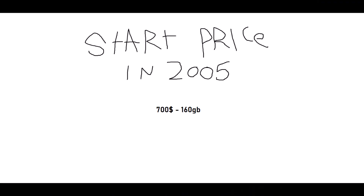Here's the back. Yes, it has a camera. Quality of the camera is pretty bad. Starting price in 2005.